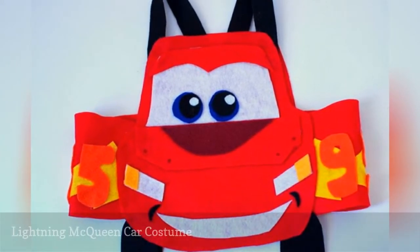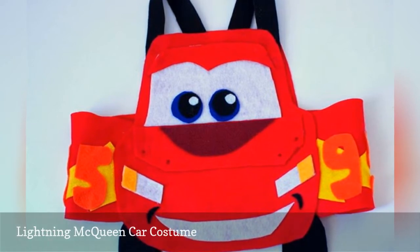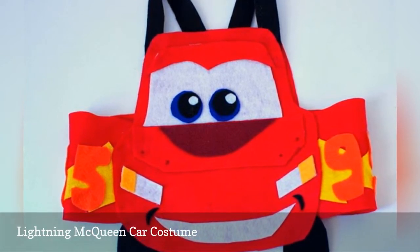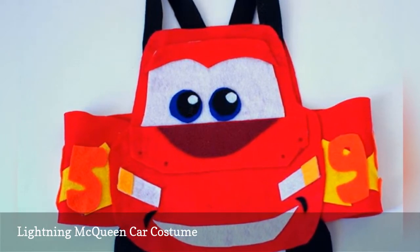Kids will love this fun Lightning McQueen costume for Halloween. The costume essentially works like overalls, so it's easy for kids to get on and off. Simply wear all black, red, or other coordinating clothing underneath.